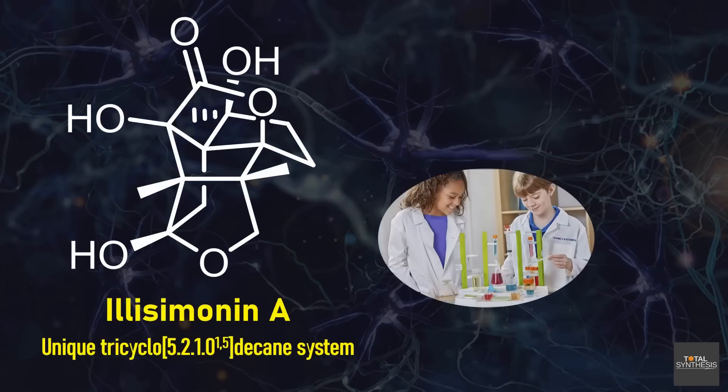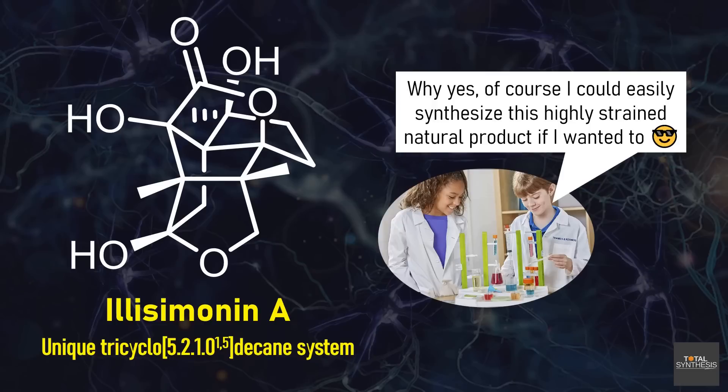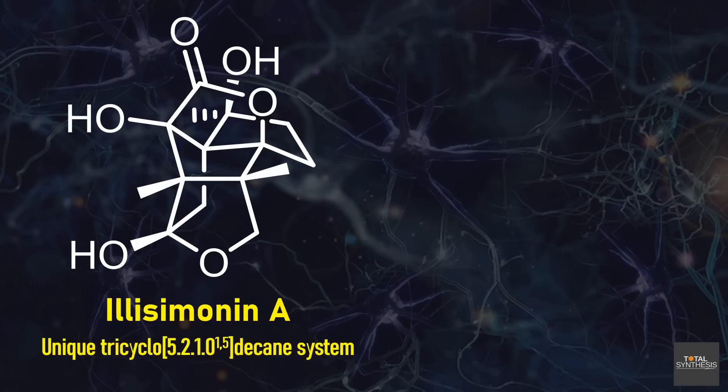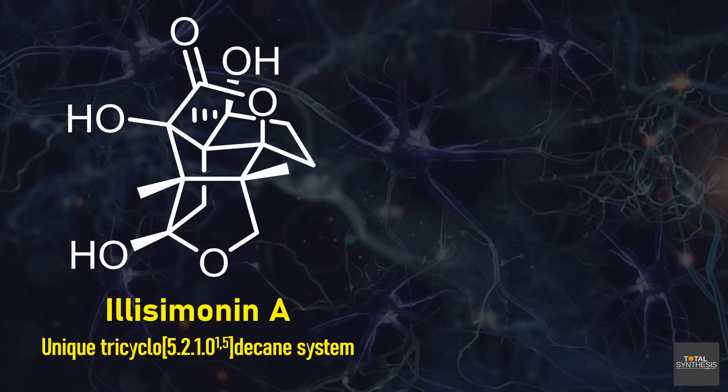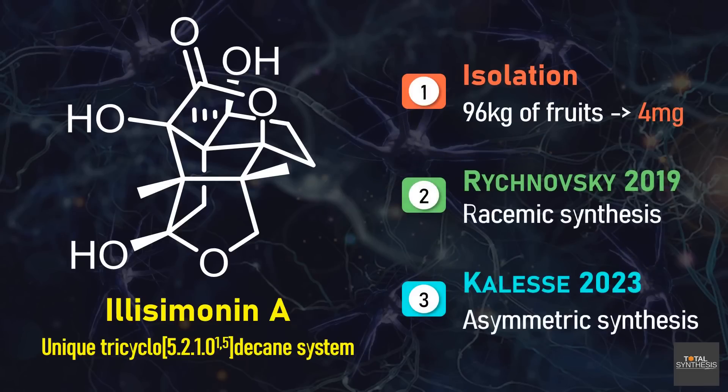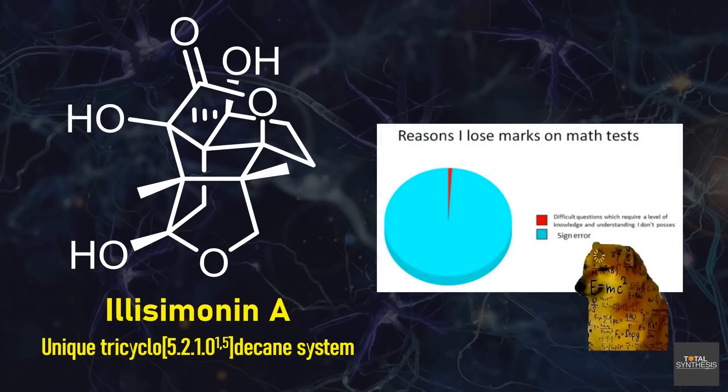Illizimonin A isn't just every armchair chemist's dream — it also belongs to a class of natural products with very intriguing bioactivities, such as causing exceptional growth of nerve cells. This means the study of these molecules might help unlock new treatments for neurodegenerative diseases like Alzheimer's. After we check out this unique molecule's isolation and properties, we will study not one but two sophisticated syntheses. Be warned that this will be very advanced chemistry.